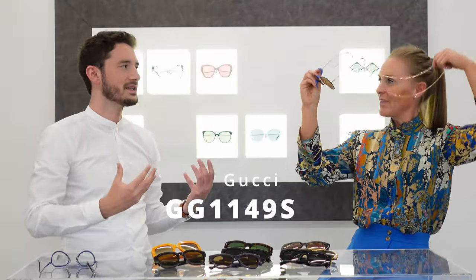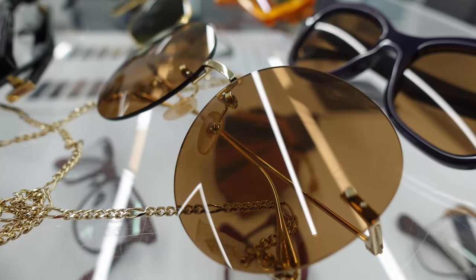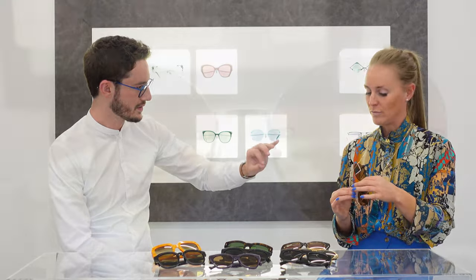Everyone is wearing the chain at the moment. And we can make this in prescription - that goes for any of these sunglasses. Most opticians would probably shy away from it, but it's your iconic Gucci trademark with the chain. It's not too yellow in the gold either - they've got the shade just right. It's almost like a faded gold, which looks a little more vintage-inspired. That's definitely what they're going for with this design - I just absolutely love it.